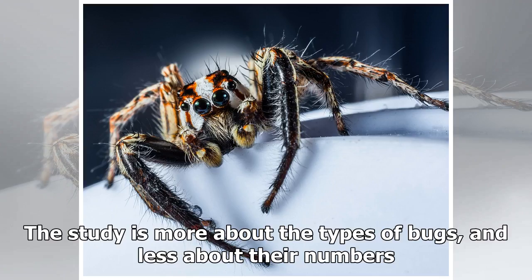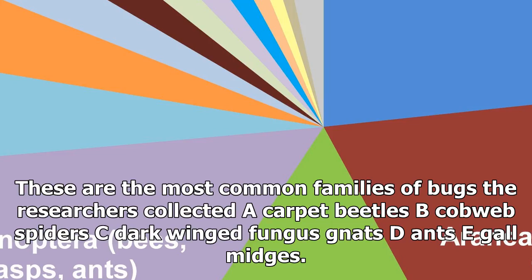Pests like bedbugs, termites, and fleas were rarer — although it's important to keep in mind that we're talking bug diversity here, not bug density. The study is more about the types of bugs and less about their numbers.